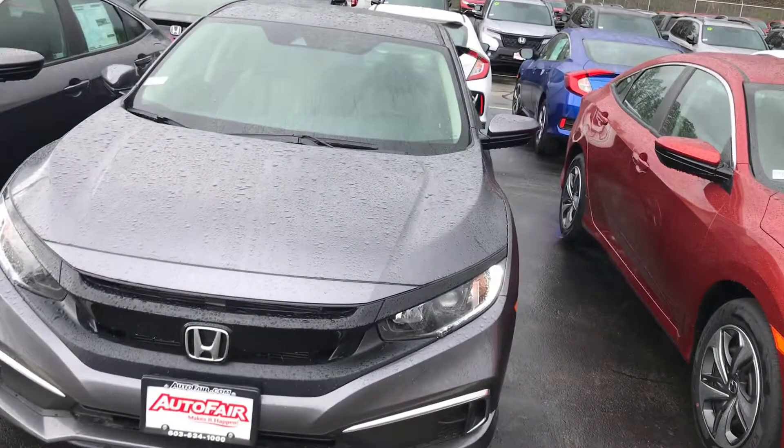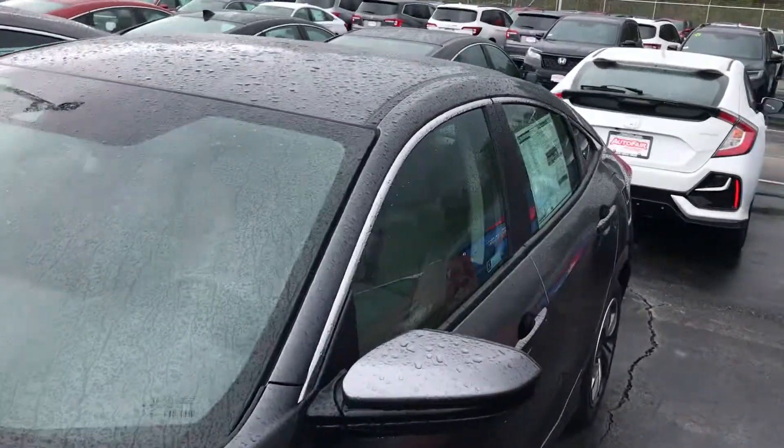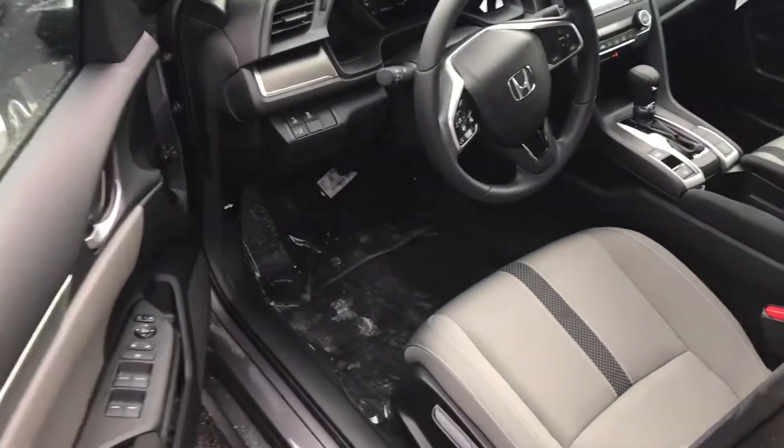Hey, this is George over at AutoFair Honda. I just want to give you a quick look at this 2021 Honda Civic that you were interested in — kind of go through some of the features and show you around the vehicle a little bit. This is an LX model, and if you take a seat on the inside...